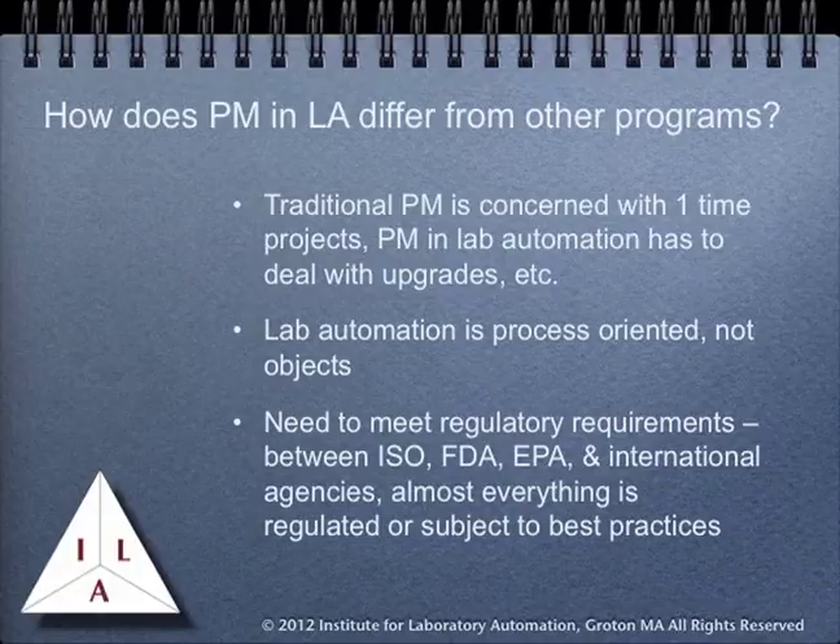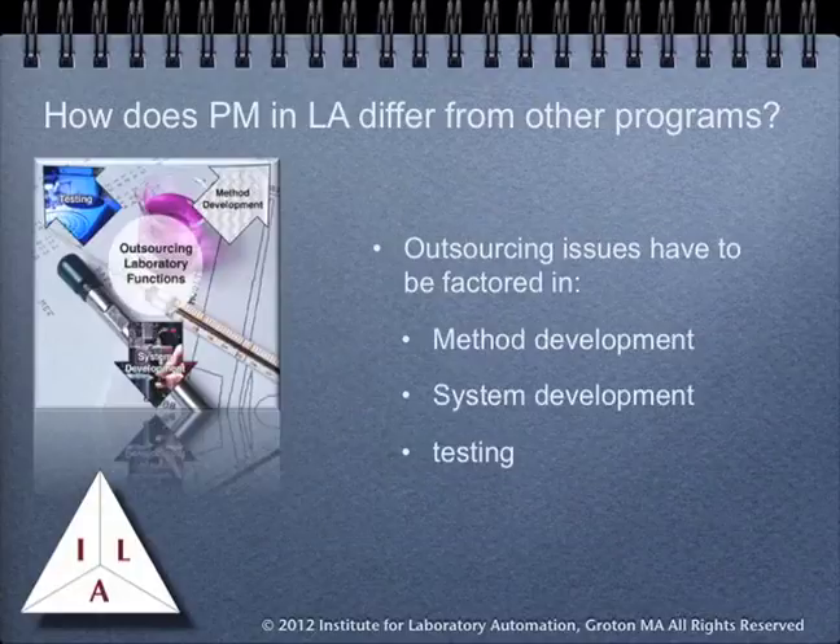There's also a need to meet regulatory requirements. In laboratory work, outsourcing issues can include three types of activities. First is method development, where a company is being hired to develop test procedures to be used in your laboratories. Second, systems development, where consultants or consulting companies are being used to develop automation systems to meet your requirements. Or finally, where testing is being outsourced, because either the nature of testing is something that can't be handled in-house, or the volume of testing exceeds the lab's capabilities.